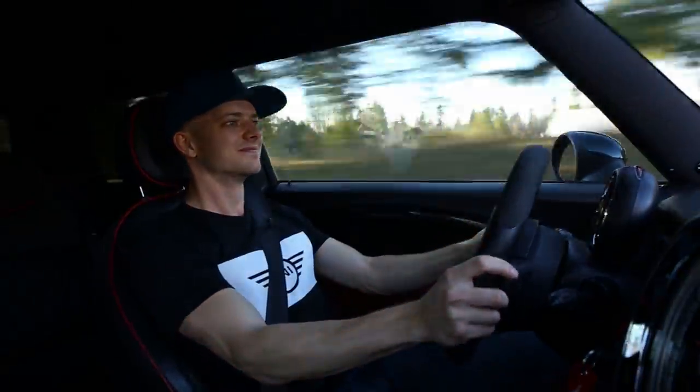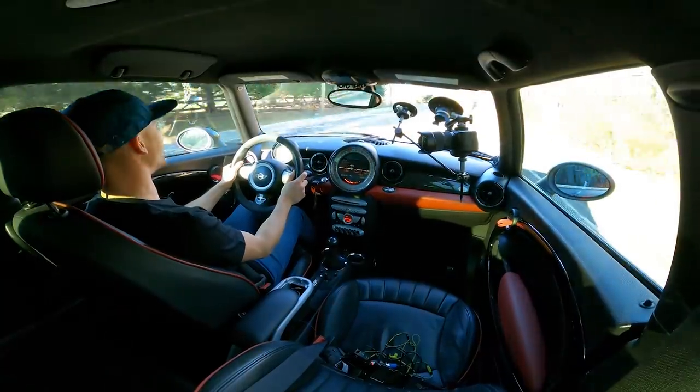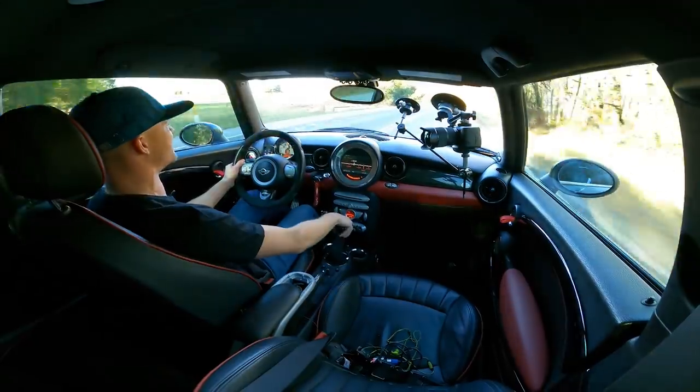It spun right through third. This car has no business going this fast.